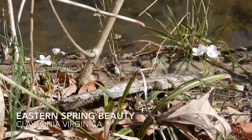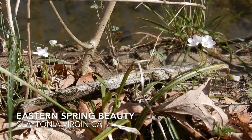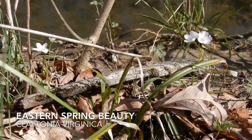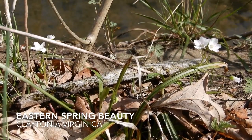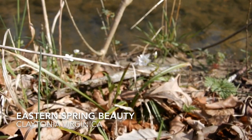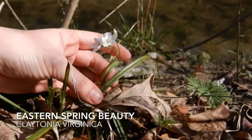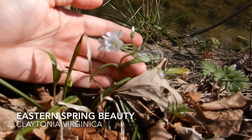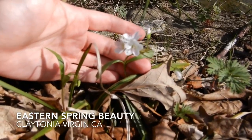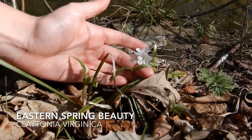Here we have some spring beauties in prime real estate right next to the creek. These guys are another very early flower. We had to hunt for a little bit to find some that were still out, and they are very slight. You can see they've got little teeny tiny thin leaves down at the bottom, very hard to see — most of them are their flower stalks with flowers. But they are cute little guys, always a beauty to see in the spring.